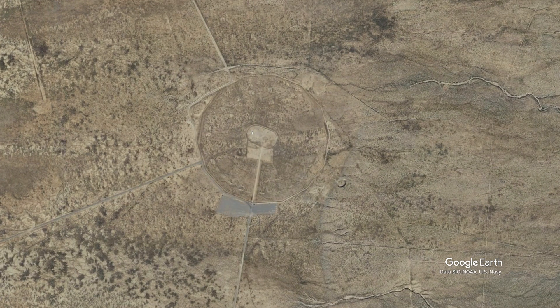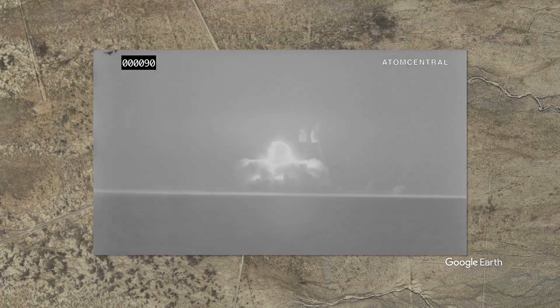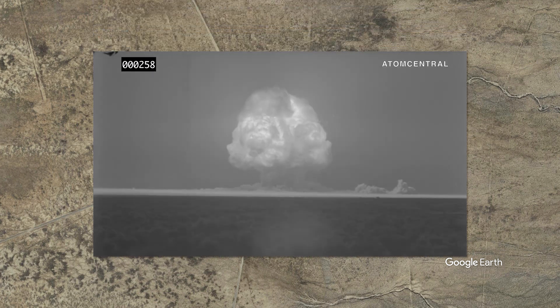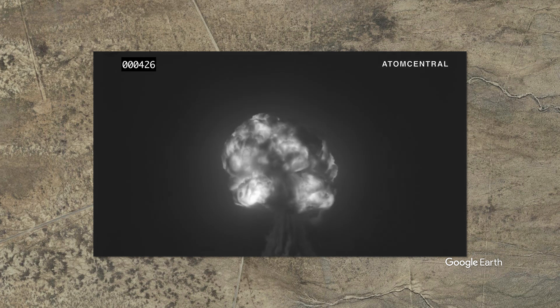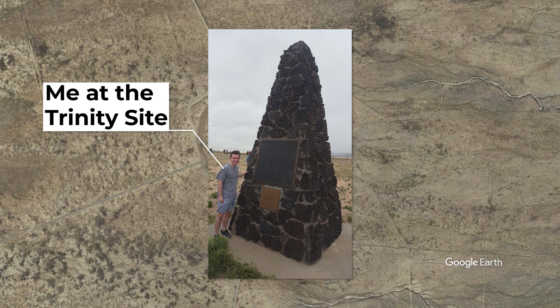On July 16, 1948, in a remote desert outside San Antonio, New Mexico, the first atomic bomb was successfully detonated at the Trinity site. The nuclear blast was so intense it fused the desert sand into glass, and you can still find some shards of that radioactive green glass if you visit the site today.